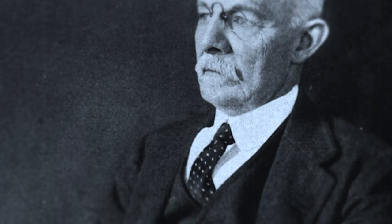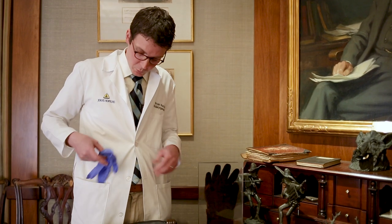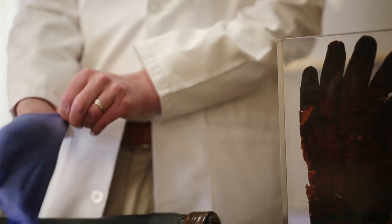William Stewart Halstead, the hospital's first surgeon-in-chief, is widely credited as the first to develop and introduce rubber surgical gloves in the United States. Today, we use these. In 2017, the hospital purchased 103,066,199 of them.